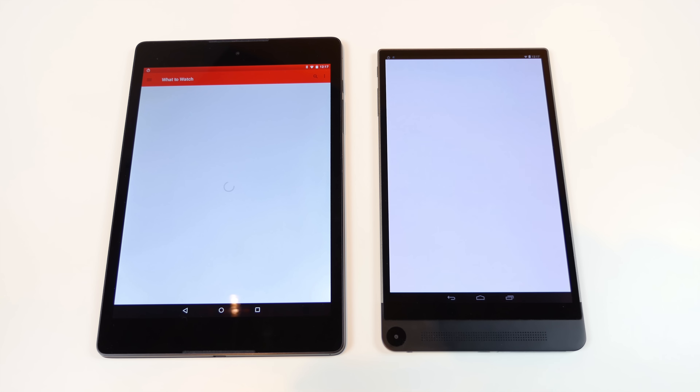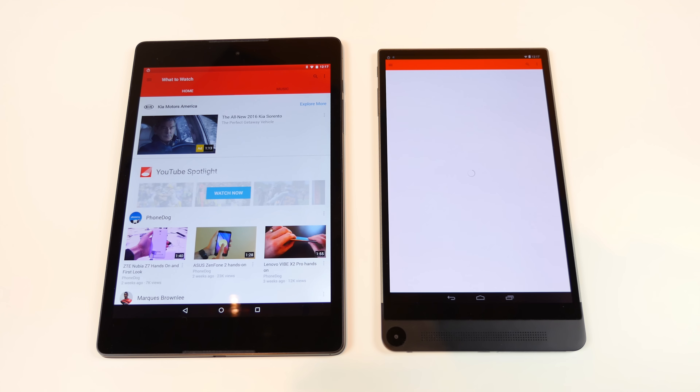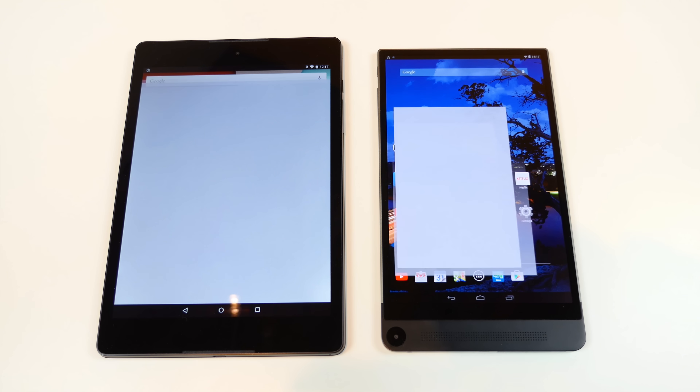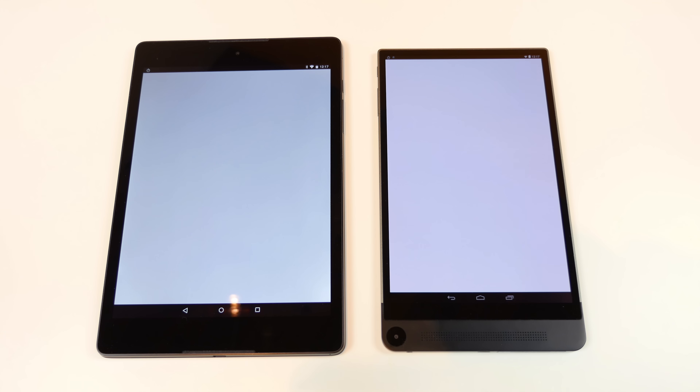It was kind of back and forth. I will note that both of these tablets were connected to the same Wi-Fi connection, so it's all very equal and fair. But that's about it for the speed test.